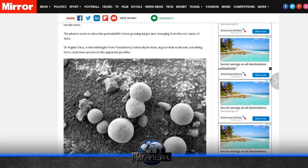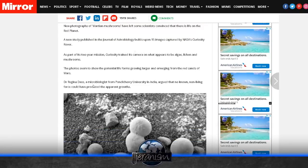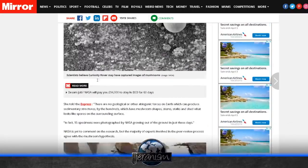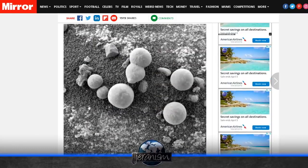The problem is there are actual images of these things being much smaller, and then slowly they grow. That's called life — that's how life works. Dr. Regina Das, a microbiologist from Potichari University in India, argued that no known non-living force could have produced the apparent growths. She told the Express: 'There are no geological or other abiogenic forces on Earth that can produce sedimentary structures by the hundreds which have mushroom shapes, stems, stalks, and shed what looks like spores on the surrounding surface.' That's because only mushrooms do that, and that happens only on Earth.